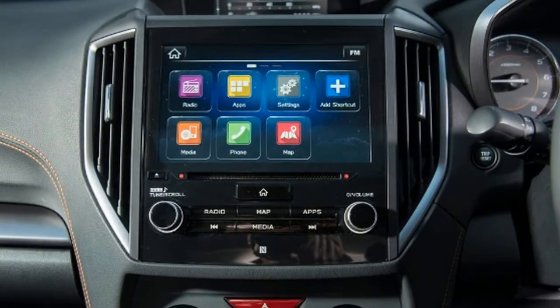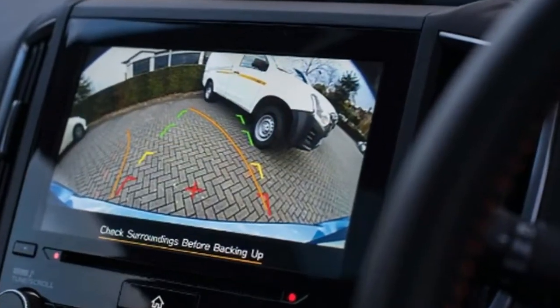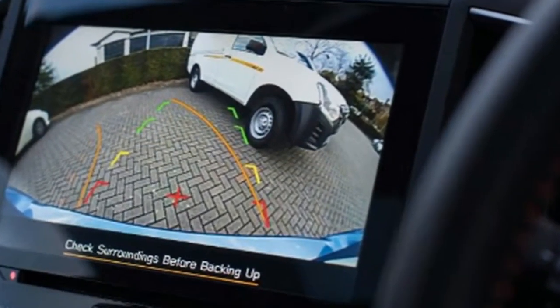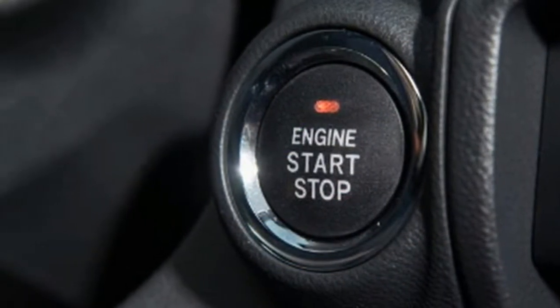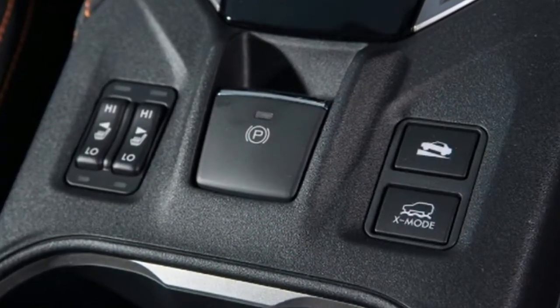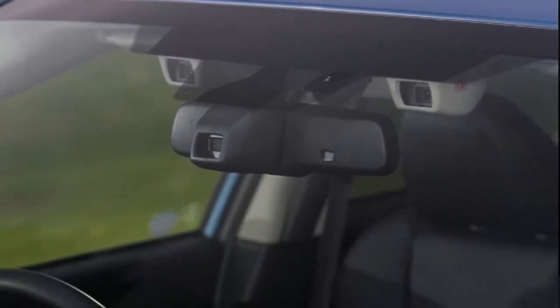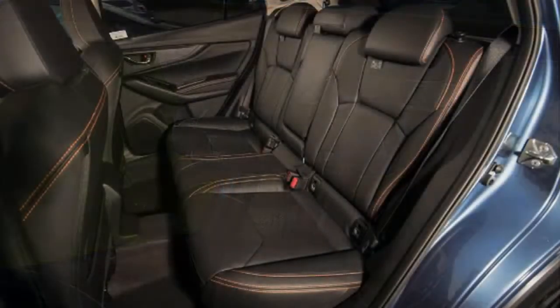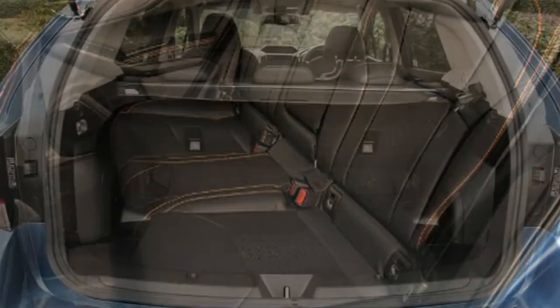Key specs — Model: Subaru XV SE Premium 2.0 Lineartronic. Price: £28,495. Engine: 2.0-litre four-cylinder boxer. Power/torque: 154 bhp / 196 Nm. Transmission: CVT automatic, four-wheel drive. 0–62 mph: 10.4 seconds. Top speed: 121 mph. Economy/CO2: 40.9 mpg / 155 g/km. On sale now.